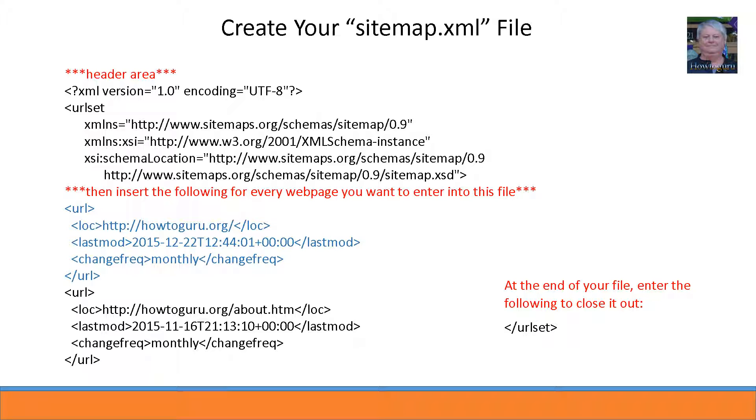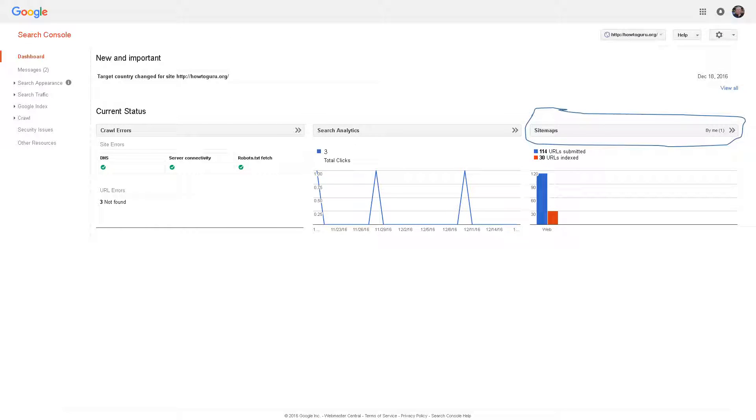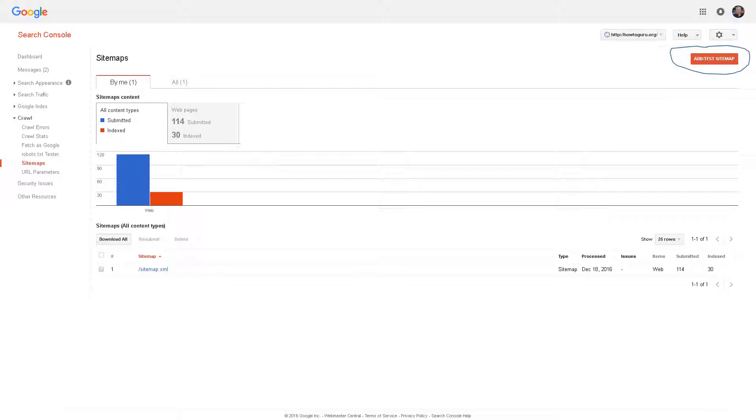Once the file is completed, upload it to the root directory of your website and then tell Google about it by logging into the Google Webmaster Toolkit. You do need to set up an account and register your website or domain first before you can register your sitemap, so get that done if it isn't yet. Once logged into the console, go to the sitemap area — it looks like this screen — and on the top right press the add/test button to enter your sitemap name and update it into the Google registry.